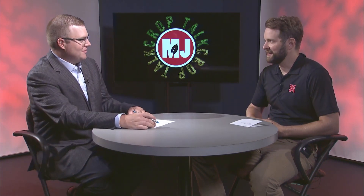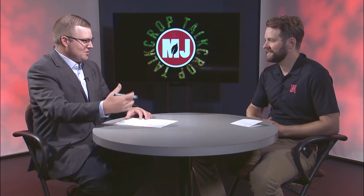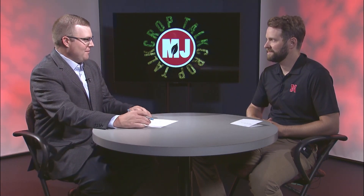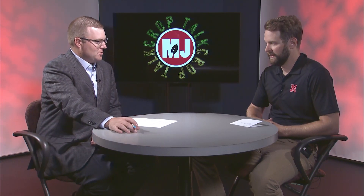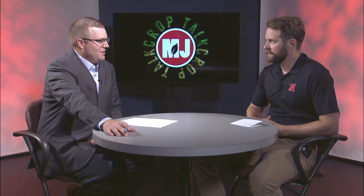Dylan, great to have you back here on Market Journal. Thanks for having me. A couple weeks since your last appearance on Market Journal, more things happening out in those soybean fields that producers should be looking for. Sudden death syndrome — a lot of people are encouraged to scout for that this time of year. What's your advice on that front?